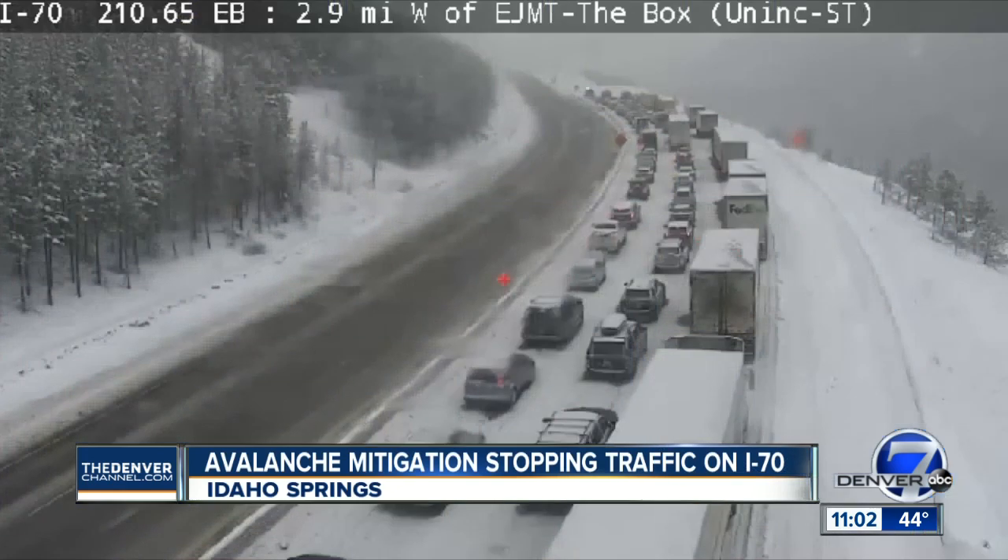It's a long holiday weekend, and that means it's going to be busy up in the mountains. People trying to head up to the ski areas early today got stuck in a highway closure in Idaho Springs. CDOT shut down both directions for avalanche mitigation. It's back open now, but that's not the only area dealing with heavy snow and mitigation closures.